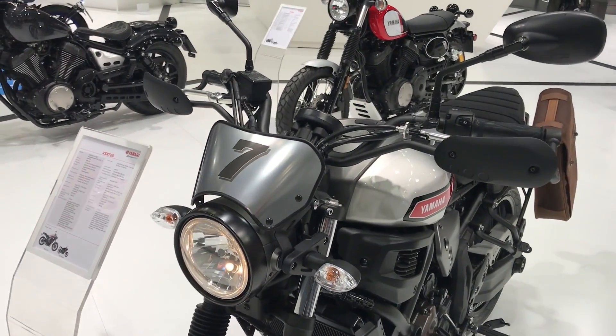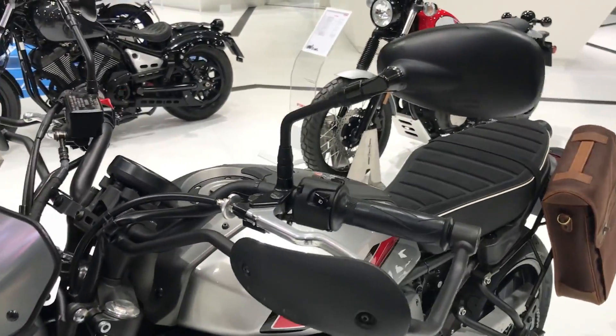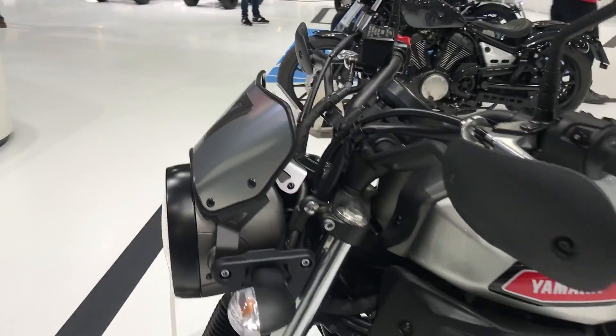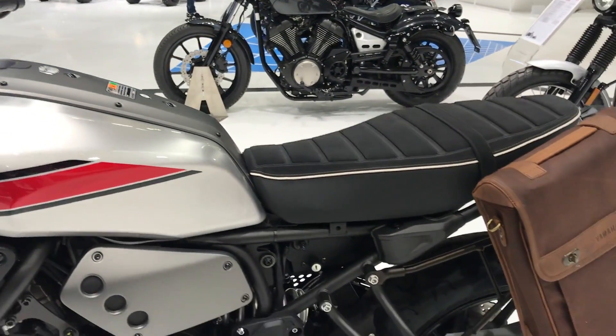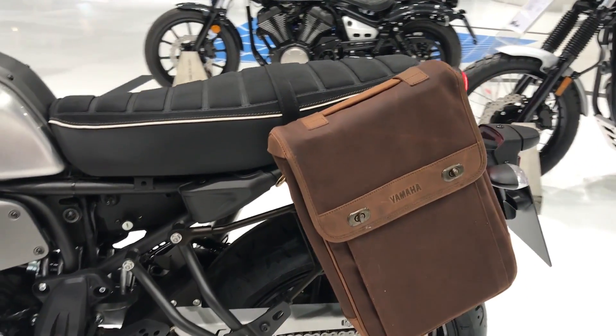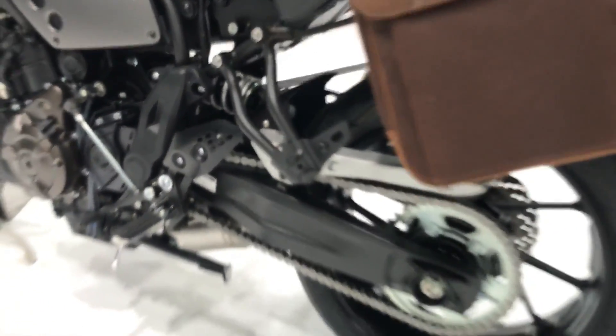This model is fitted with a couple of optional accessories, including the Bikini Fairing, which features the red line detailing.